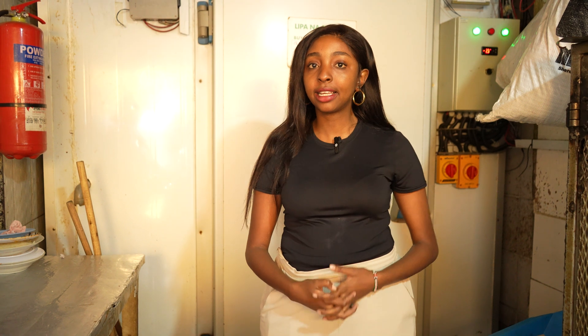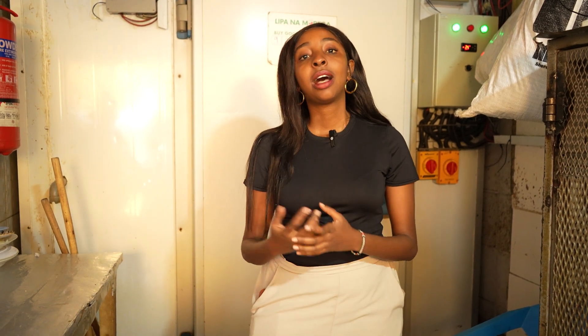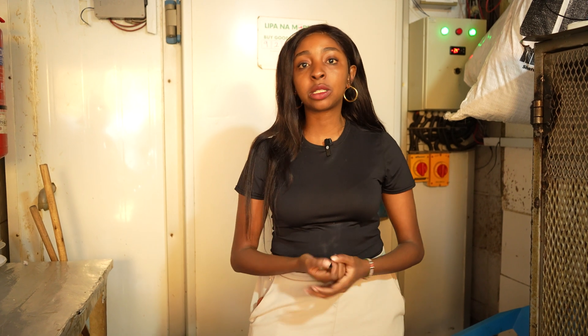My name is Tracy Kimathi. I'm the founder of Baridi. Baridi was established in 2021 and it is a solar-powered cold storage solution. We offer cold rooms within the milk value chain, meat value chain, fish, herbs, exports, and dairy cooperatives in general.